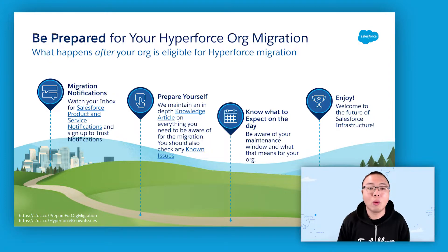Note that while we do post general maintenance notifications on the trust site, we may not post org migration notifications onto the trust site against the current instance you are on if only a small subset of customers are being moved from that instance. Also note that even if we do post org migration notifications onto the trust site against the current instance you are on, it does not mean that everyone on that instance is being migrated.